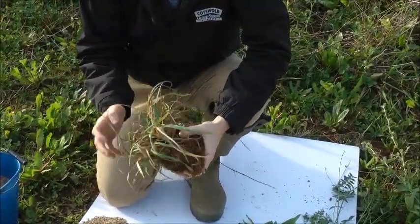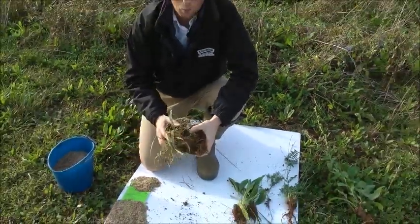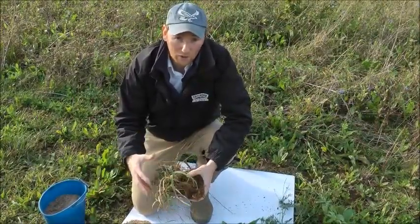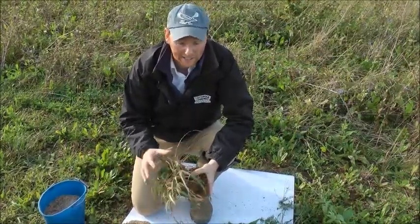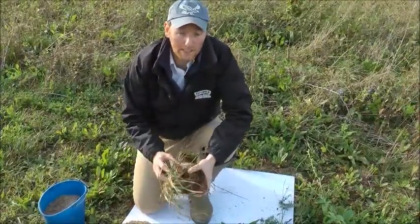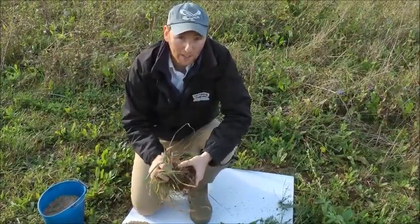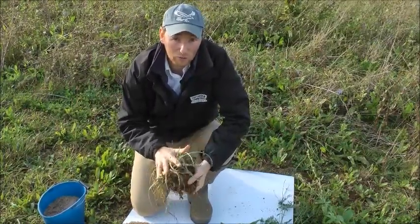Interestingly, cocksfoot is also an early one to grow in the spring. Up here in May this year we were having frost, and cocksfoot was the only grass I saw putting on any growth when we had really cold temperatures and cold winds. So it's early, it gives us some seasonal growth and also some great drought resistance. It's had a bit of a bad reputation over the years for being coarse and clumpy, but a lot of that comes down to management and there are some newer softer-leaved varieties coming onto the market. In terms of diversity, it's a really useful plant.